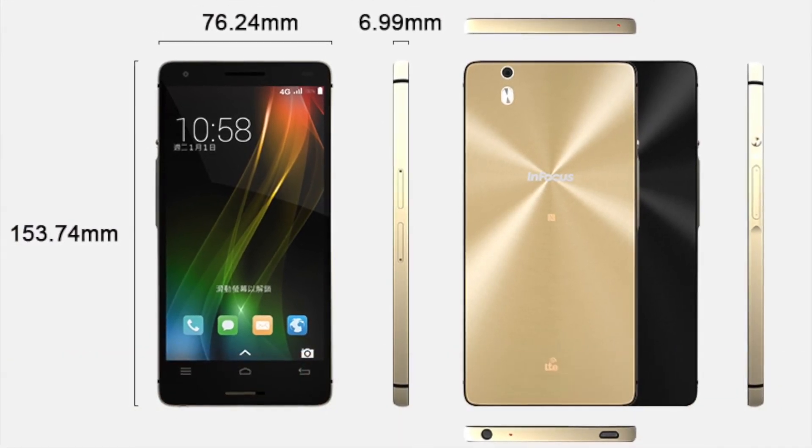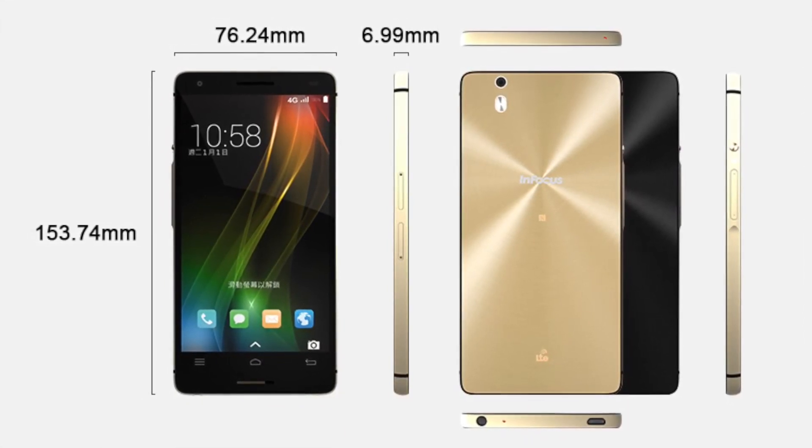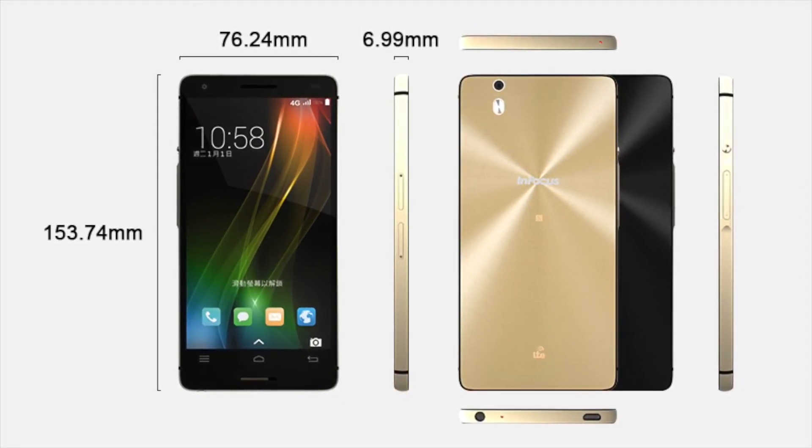Infocus released its Infocus M810 in India. What is funny is that although its name says 810, it has a Snapdragon 801 instead of 810. If you ignore its glaring golden color, then it's a pretty good buy.